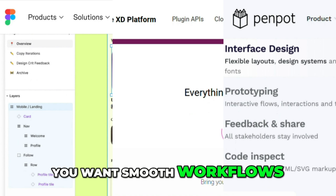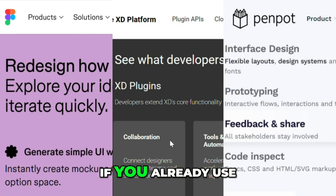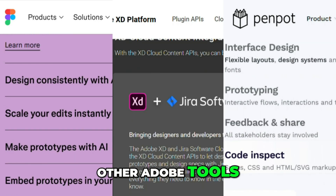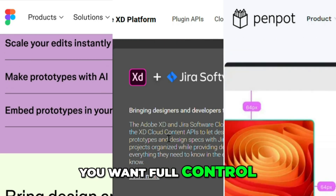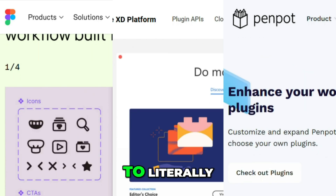Figma is best if you want smooth workflows and lots of plugin options. Adobe XD works well if you already use other Adobe tools. Penpot is great if you want full control, open-source freedom, and no cost at all.